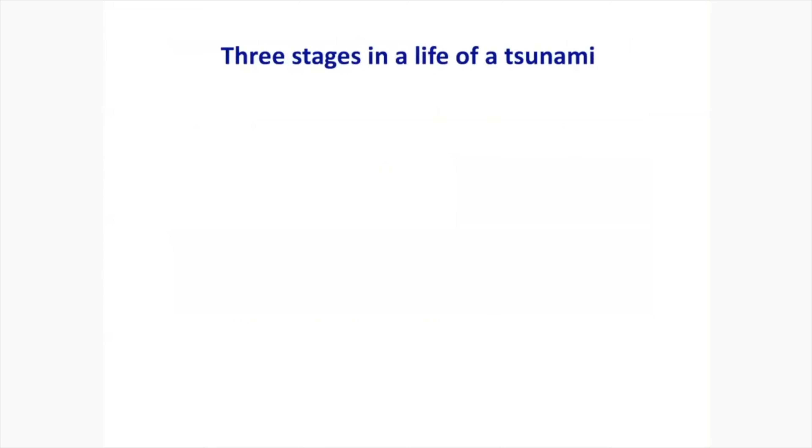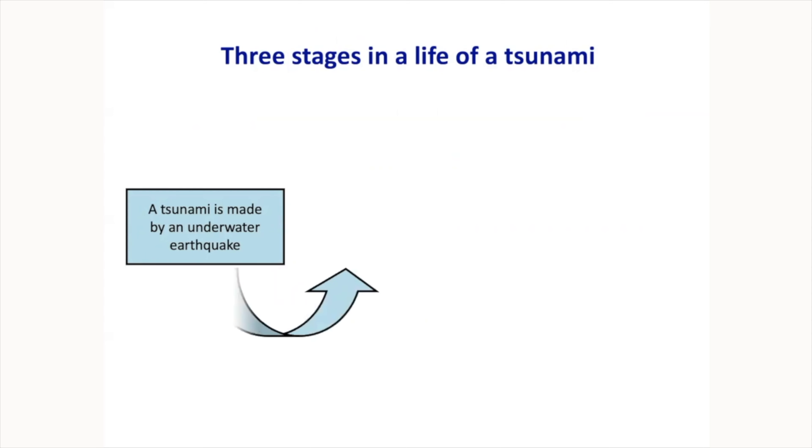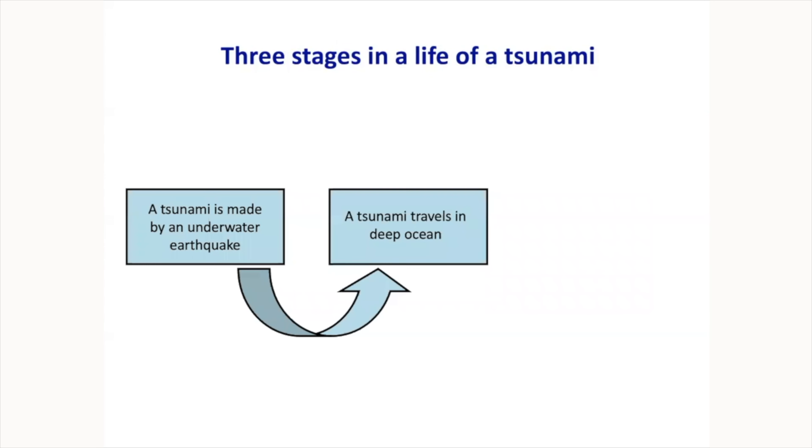The life of a tsunami has three major stages. First, it needs to be made by something — an underwater earthquake, eruption, or landslide. Next, the tsunami propagates in the deep ocean far from its source. Finally, and most destructively, it hits land. This is where bad things happen — we call it inundation or run-up. When we refer to the maximum inundation line, this is what happens when tsunami hits dry land and moves inland.